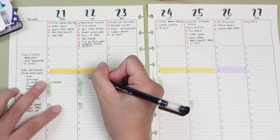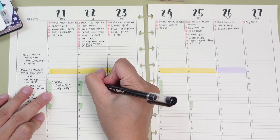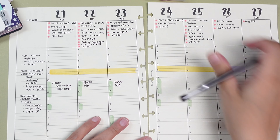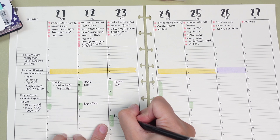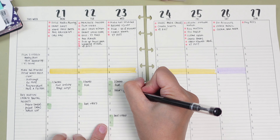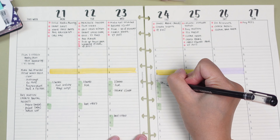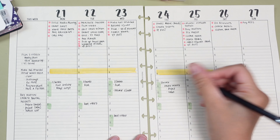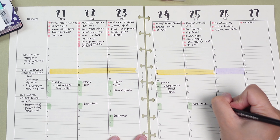Once I have assigned the tasks for each day, I block out my time for these tasks using different colours to categorise my activities. For instance, I use yellow for health-related tasks, green for deep work sessions, purple for anything related to my daughter, and grey for routine activities like household chores. Colour coding helps me visually separate different parts of my day so I can see at a glance how balanced my week is.